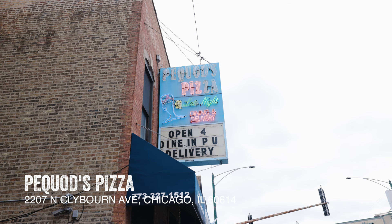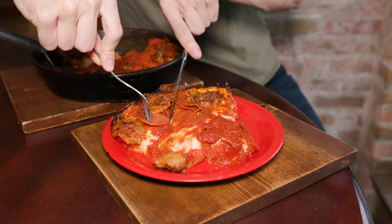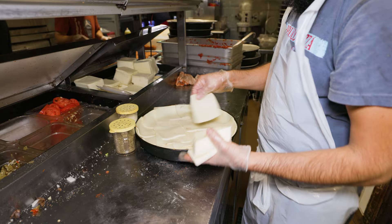First stop on my Chicago food tour had to be for some classic Chicago deep dish, and Pequod's is supposed to be the city's best. Pequod's has been serving their take on the classic deep dish for decades, and it's a caramelized crust that makes them stand out in a crowded deep dish field.